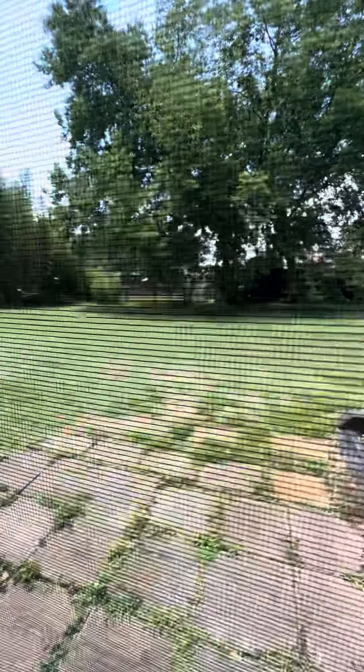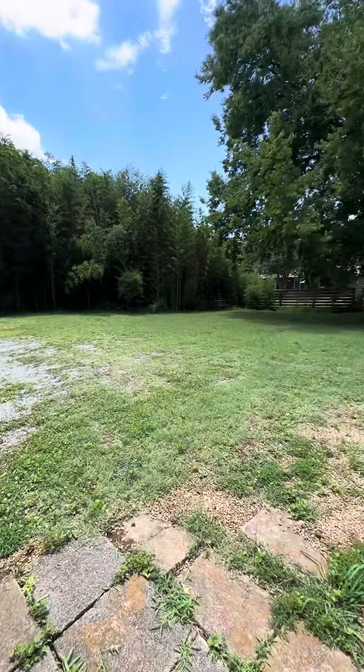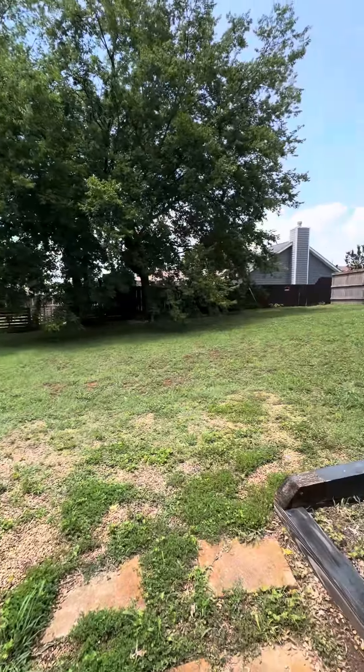I'm going to go out in the backyard real quick. And here's the backyard at Clifton Court. This is Jeff Jackson at REMAX — give me a call and make an offer today. Thanks.